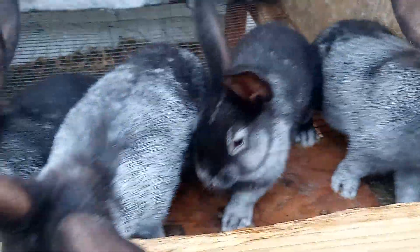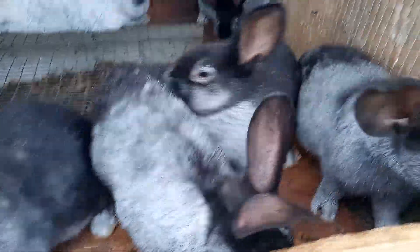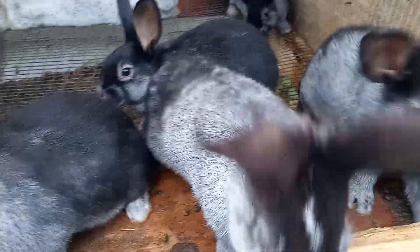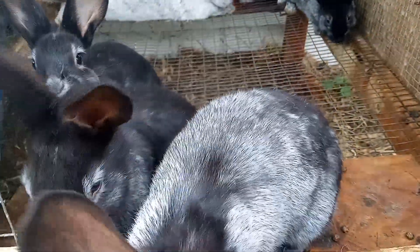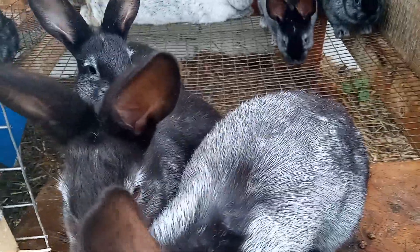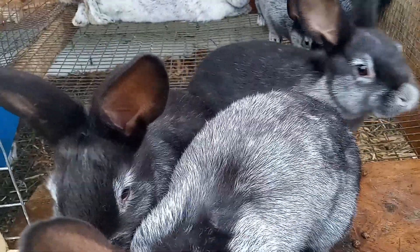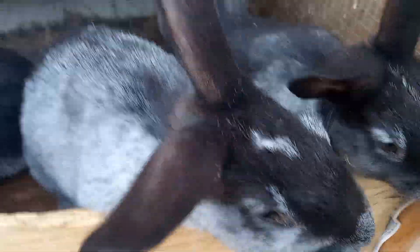As you can tell, Champagne d'Argent are born dark chocolate — they're not black. No mammal that I know of has black fur; they have dark chocolate. They may look black, but if you put them in the right light you will see that they are brown, and as they age they silver.